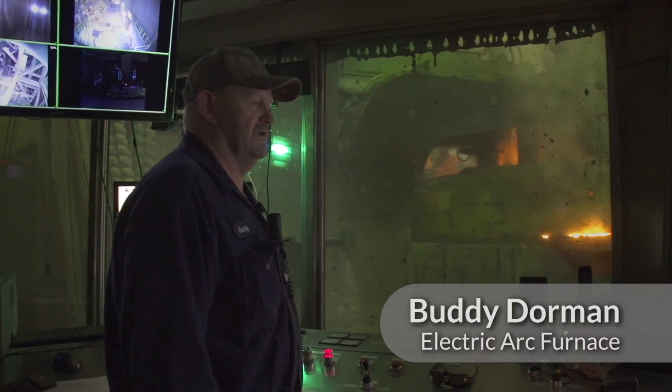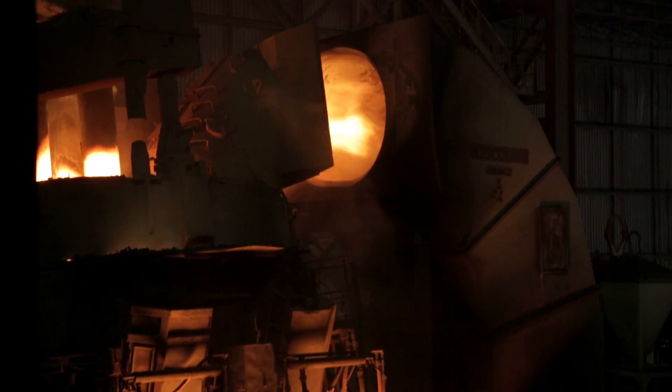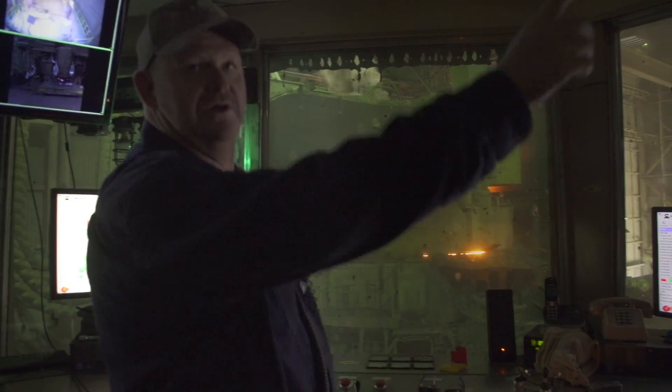We drop anywhere from 105 to 115 tons of scrap in there at one time. All the gas and smoke goes out through the arm going down the side, down to a dropout chamber box, and what doesn't stay in the dropout chamber goes to the bag outside.